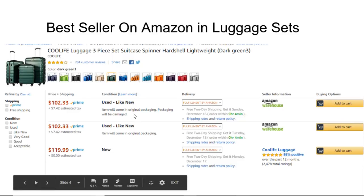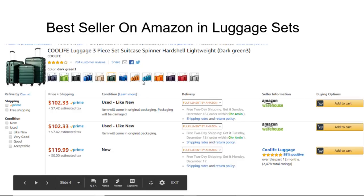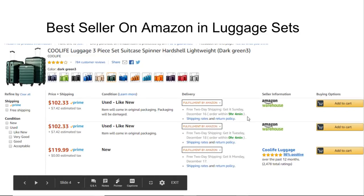Amazon is very sensitive to item condition — they're not going to label something 'like new' unless it really is. In my experience, sometimes pieces can be missing, but for something like luggage you don't really have to worry about that. It's more of a concern with furniture or items that need assembly. These are probably just returns where somebody bought the item, didn't want it anymore, and returned it. There was nothing wrong with it — now it's 'used like new' in Amazon Warehouse Deals.